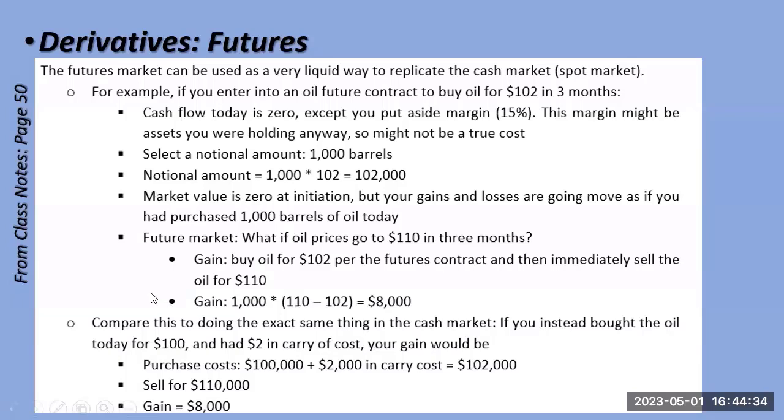At expiration, most futures contracts are closed by doing the opposite trade the day before — you don't actually want a thousand barrels of oil delivered to your apartment. Similarly, most options are closed by selling them before expiration rather than exercising, capturing the gain or loss and exiting the transaction cleanly.